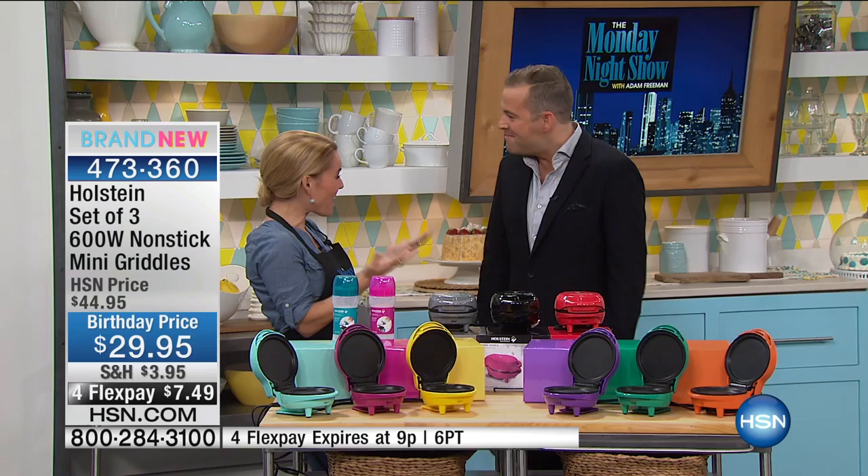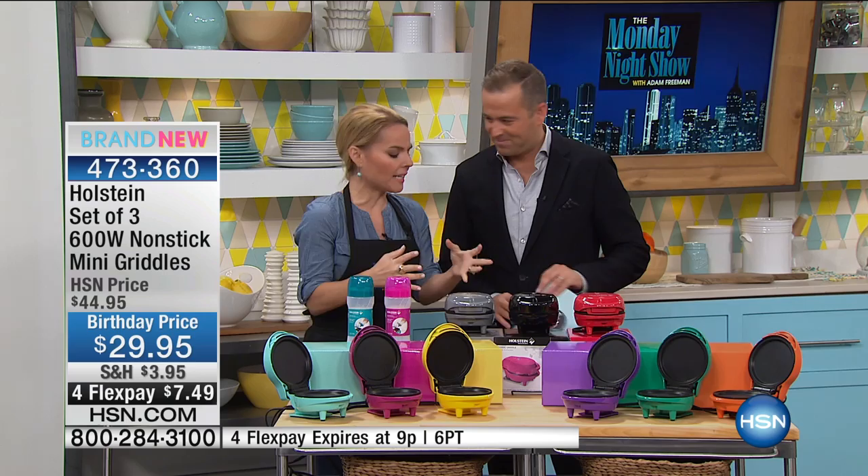We wanted to do this for you — it's the launch of these and we're very excited. You might look and say, well, what do I need three for? They're personal size. As you see all the things we're gonna do with it, you'll go, I have to have this — because that's exactly what I said when I saw it.